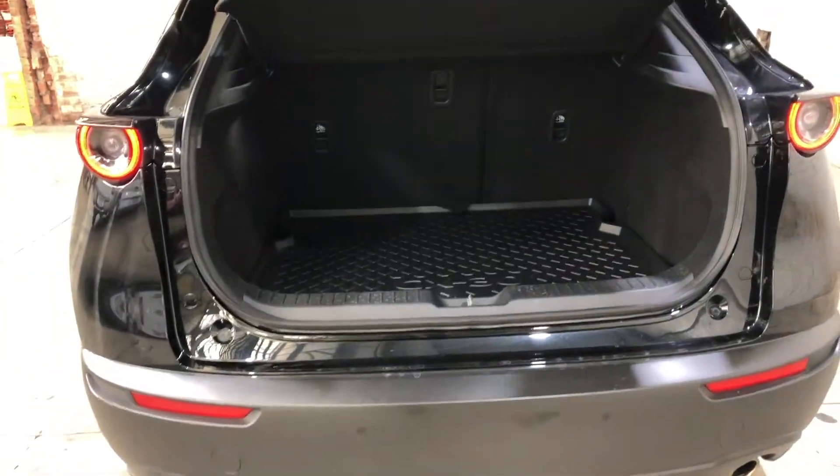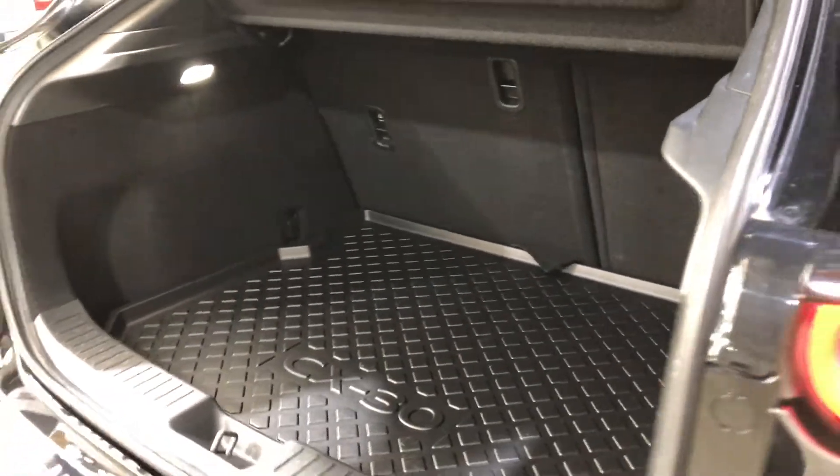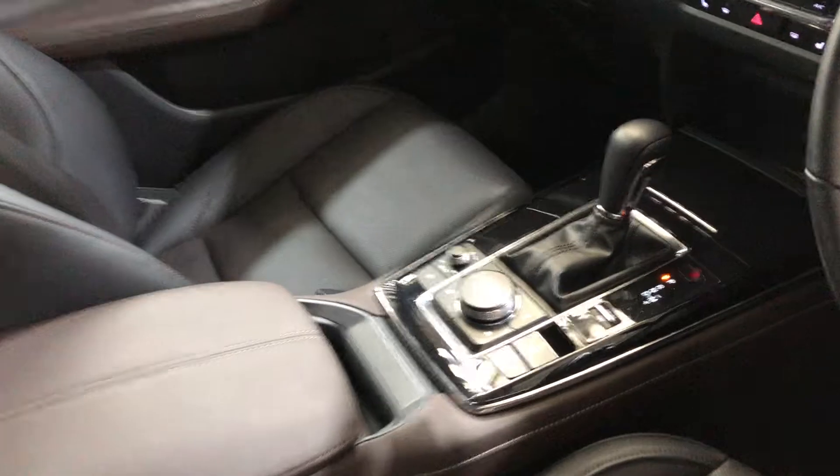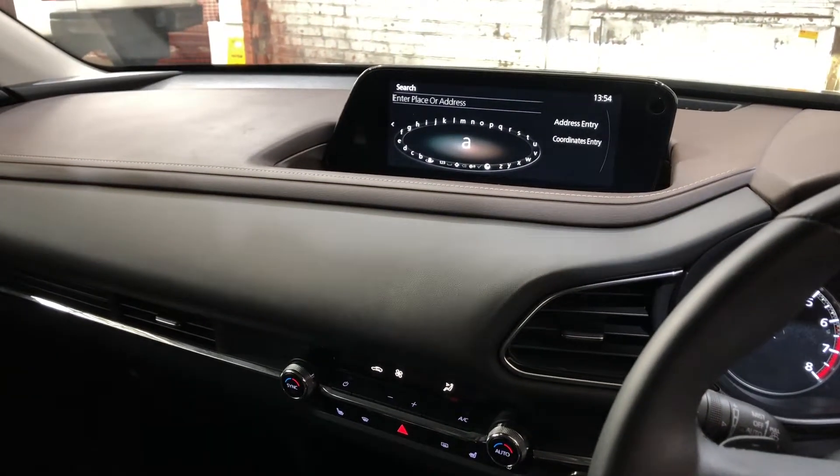This small but spacious SUV comes with plenty of space in the boot, with all rear passenger seats that fold forward. It comes with a full leather interior throughout, has an automatic transmission, and comes with all the original head unit including reverse camera and sat nav.